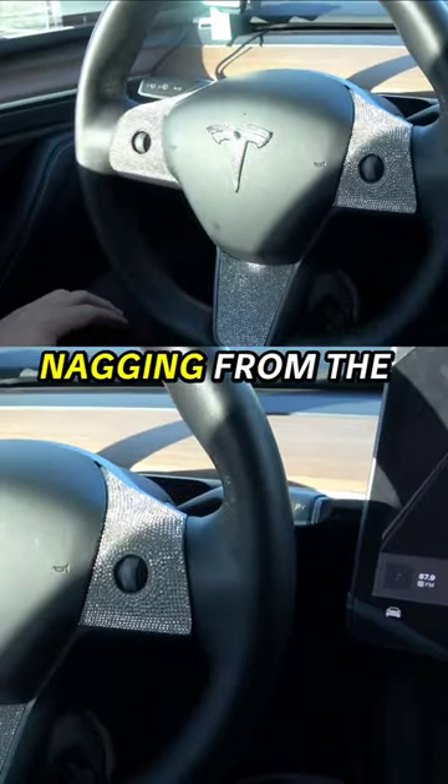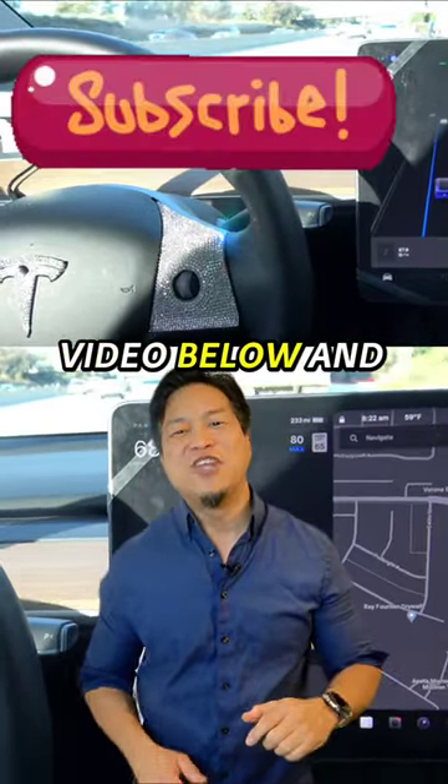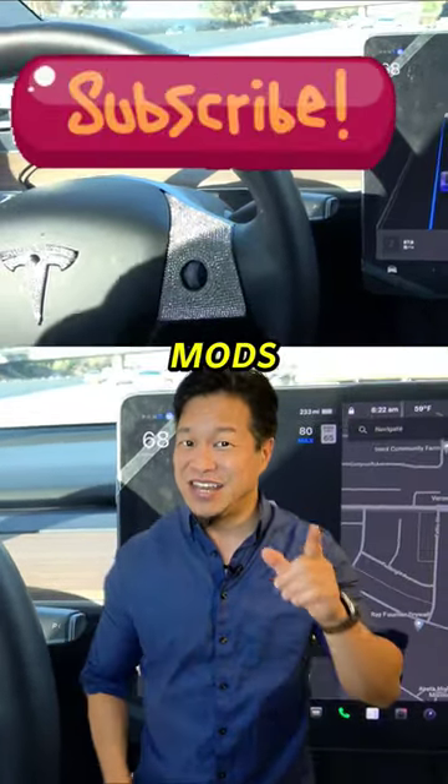Now if you know how to get rid of nagging from the wife, comment below. Watch the linked video below and subscribe to Tesla Mods.